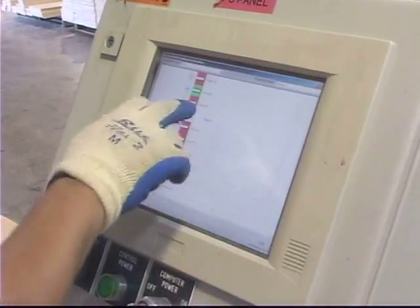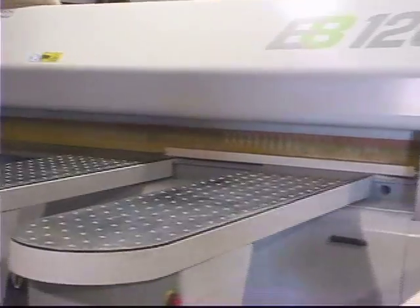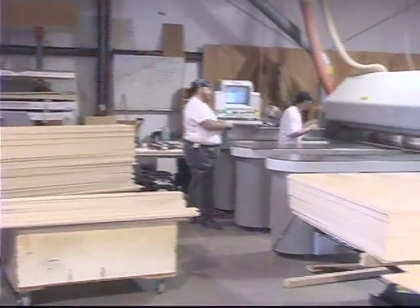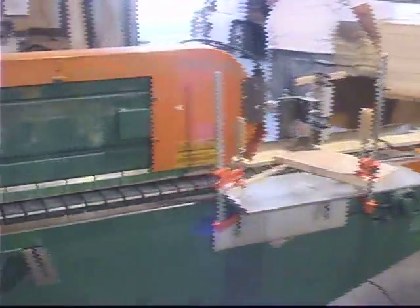TDC is the perfect outsourcing partner for small cabinet and furniture shops who could really use reliable mill services. Top Drawer has the capacity, the technology, and the manpower to provide such a service consistently and at an affordable price.